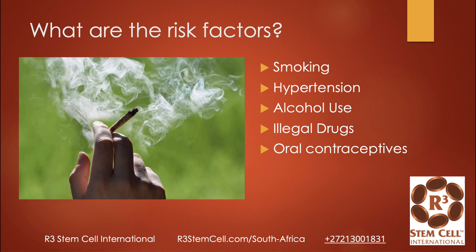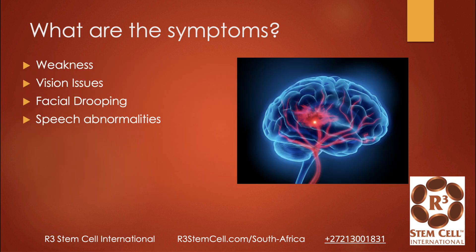What are the risk factors? There are quite a few, and most of these are lifestyle-changeable: smoking, hypertension, use of alcohol, illegal drugs, and oral contraceptives can potentially be an issue. What are the symptoms of a stroke? They're obviously going to vary a lot between patients, but onset of weakness, vision issues, facial drooping, and speech abnormalities as well.